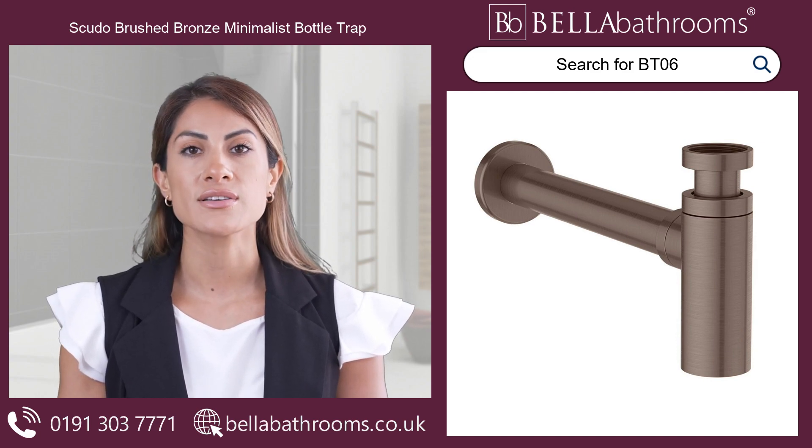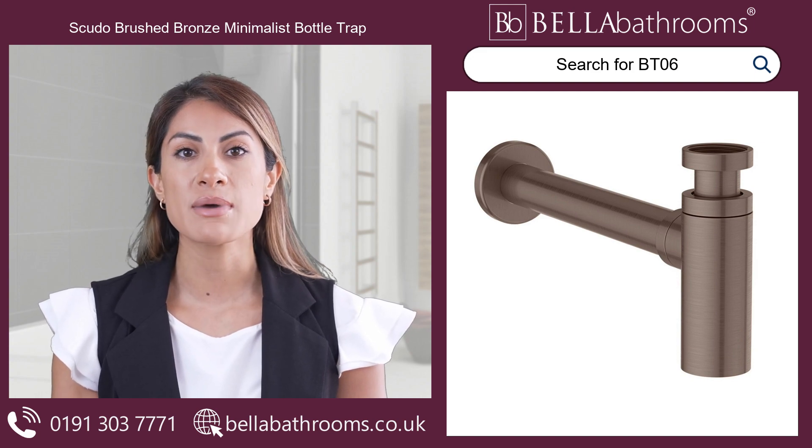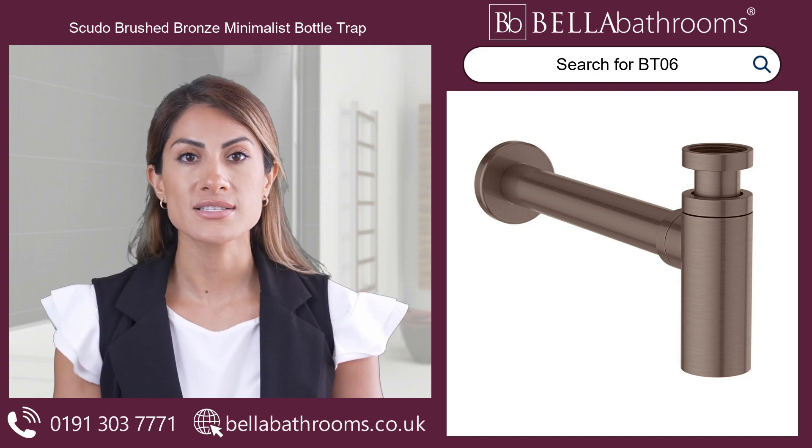With its one and a quarter connection, installation is a breeze. The Scudo Brushed Bronze Minimalist Bottle Trap is part of the Scudo range and matches the other Scudo products perfectly.